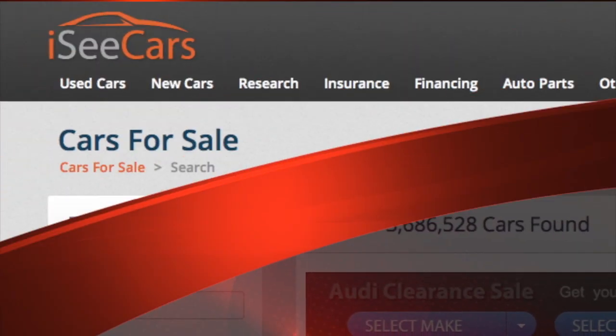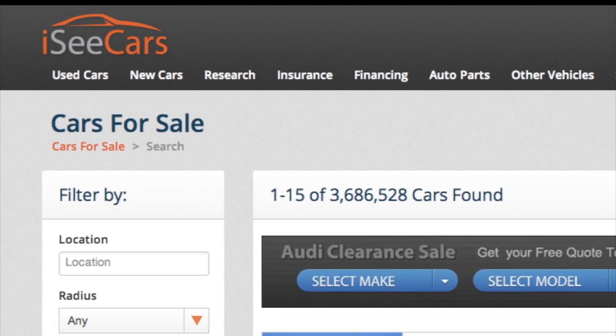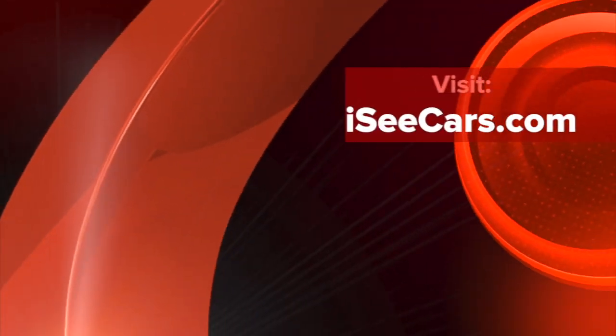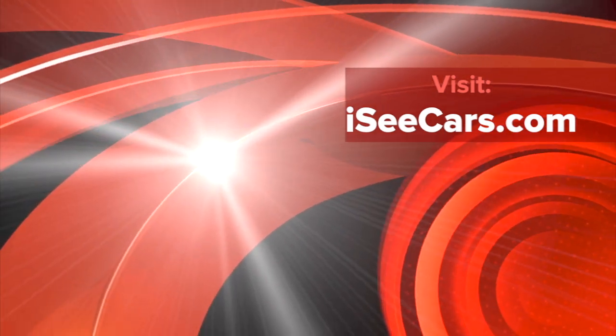IC Cars is an all-in-one car site focused on helping consumers find new and used cars for sale, do research, and get tips and advice on finding the best new or used cars. Visit us today at iccars.com.